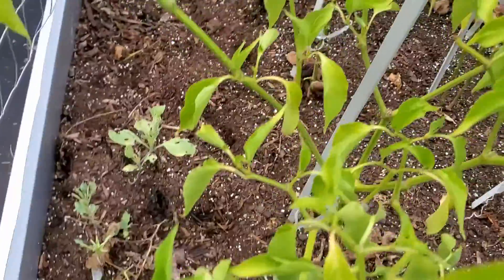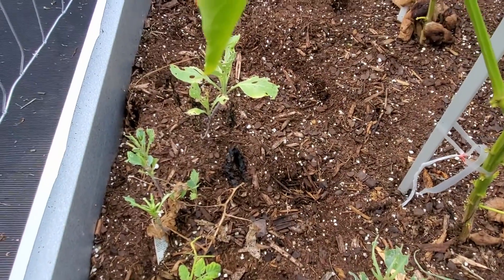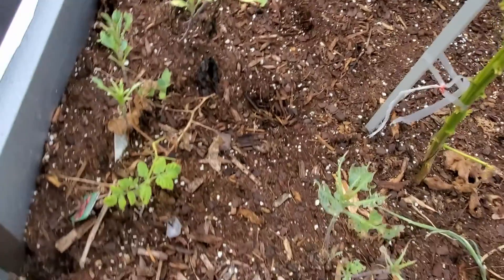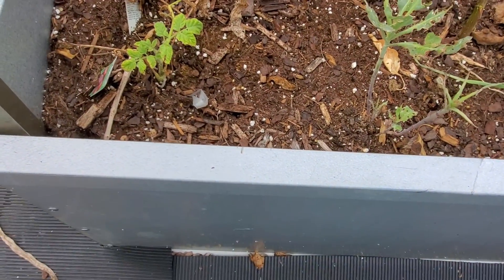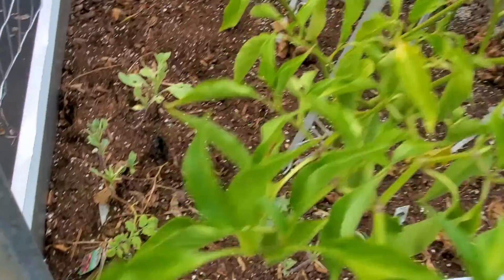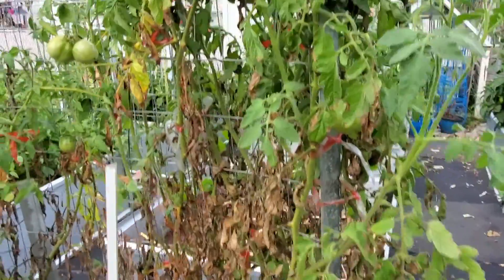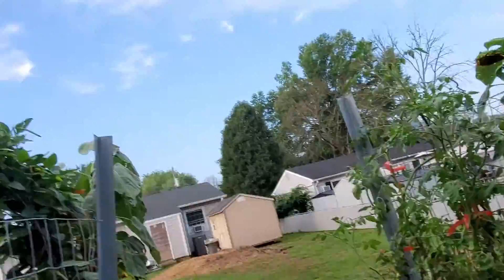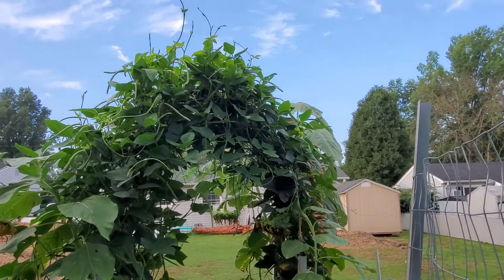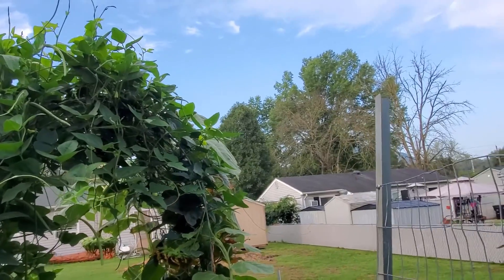A couple of the tomato suckers that I planted last week did not survive, but a couple of them did. I think I might plant some beans right here, but I don't think this trellis is going to be tall enough for them to climb up. They've already climbed over to the other side.